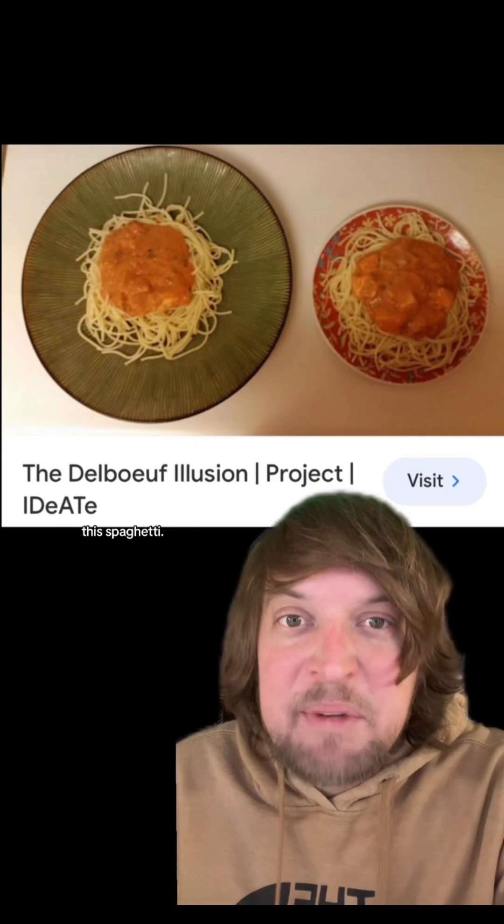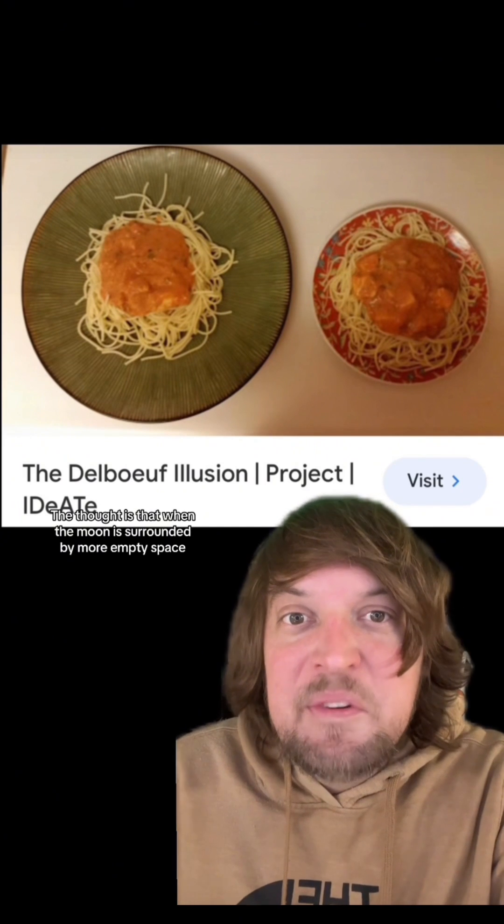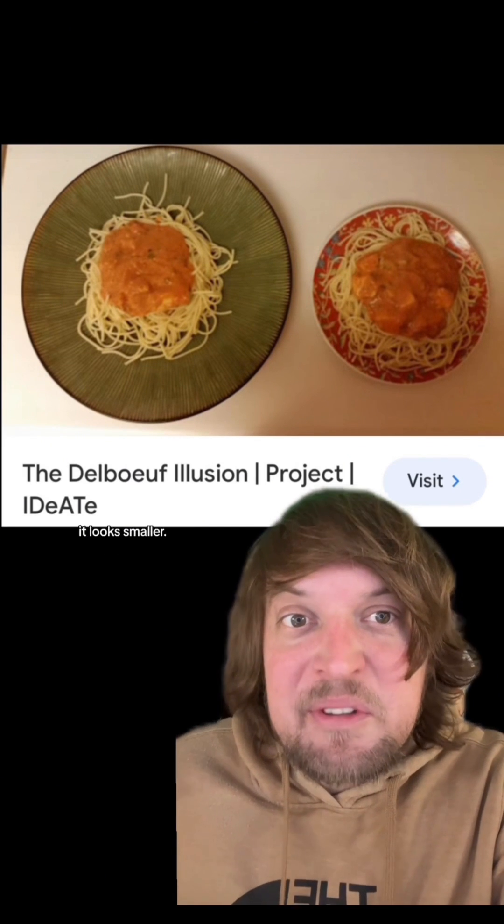Kind of like — but less like — the spaghetti. The thought is that when the moon is surrounded by more empty space, it looks smaller.